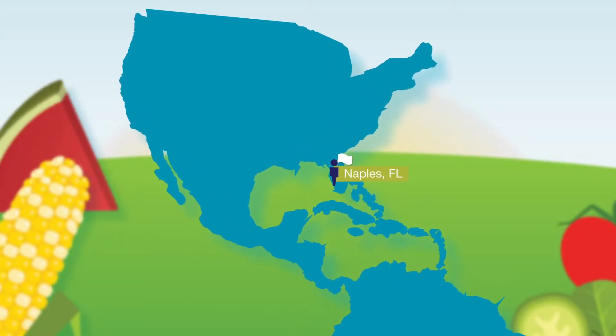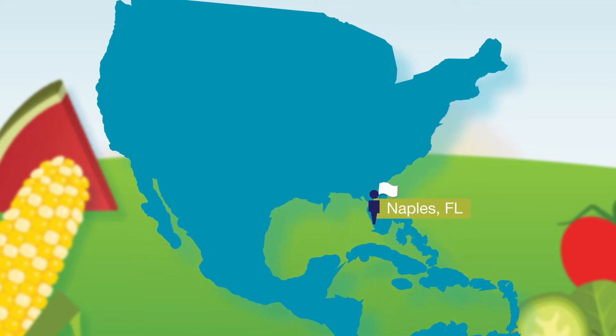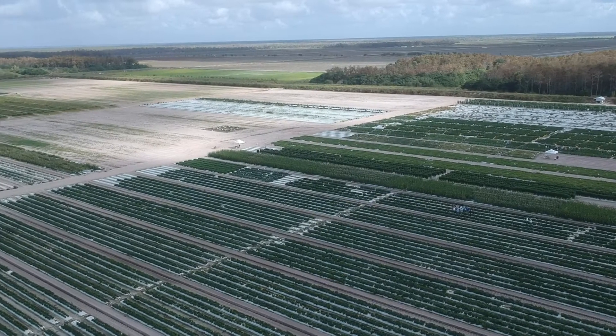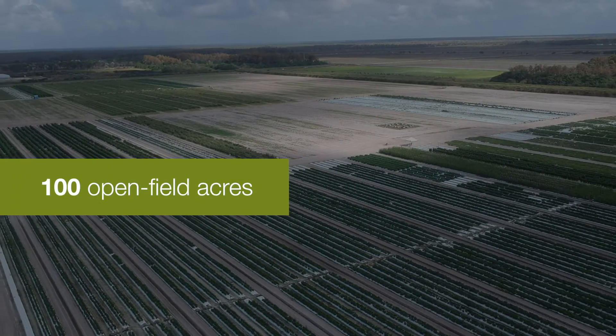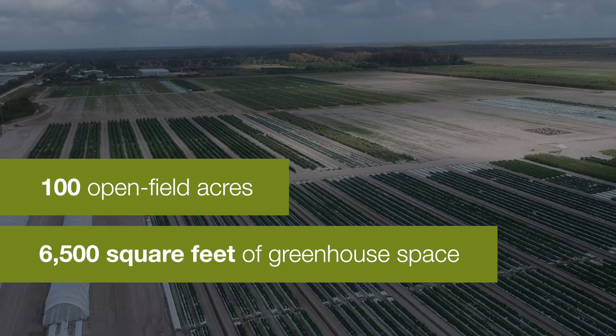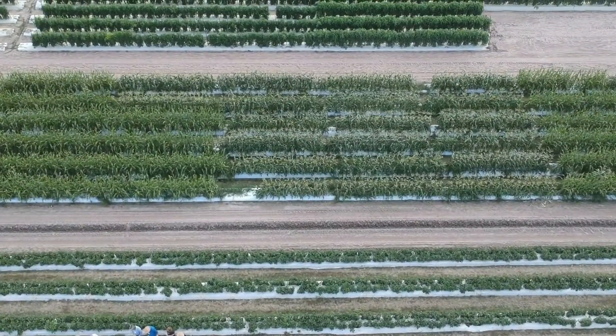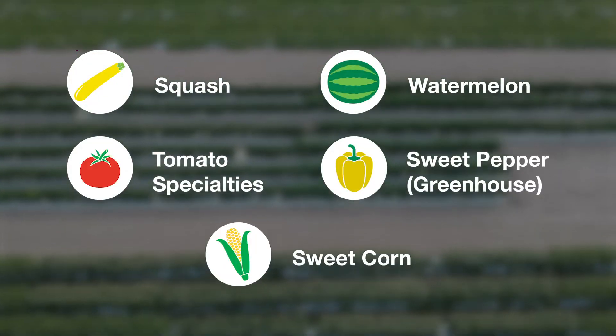Our Naples Station provides a unique climate, as it is south of the frost line in Florida, allowing two generations per year on vegetable crops. It includes more than 100 open field acres and contains more than 6,500 square feet of greenhouse space. Our Naples Station is an important trialing site for squash, watermelon, tomatoes, peppers, and sweet corn.